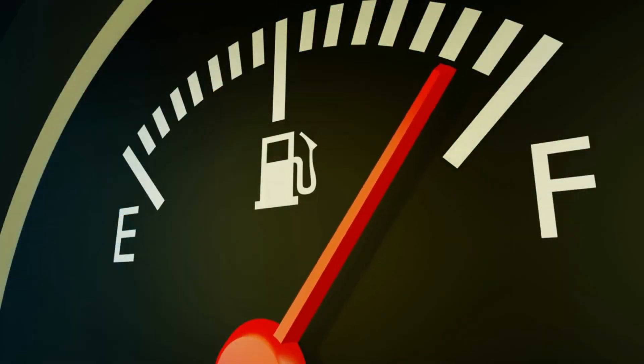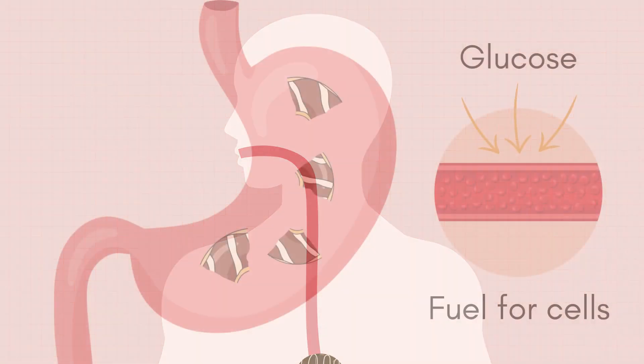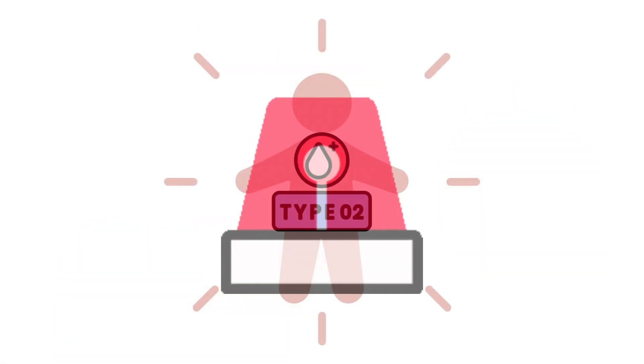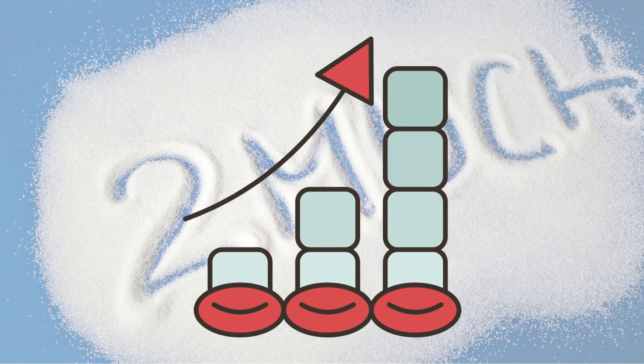Imagine your body is like a car that needs fuel — in this case glucose — to run. When you eat, your body breaks down the food into glucose, which is like the fuel for your cells. However, in people with type 2 diabetes, there's a problem with this fuel system. The body either doesn't use the fuel properly or produces too much of it, leading to a high level of glucose in the body.